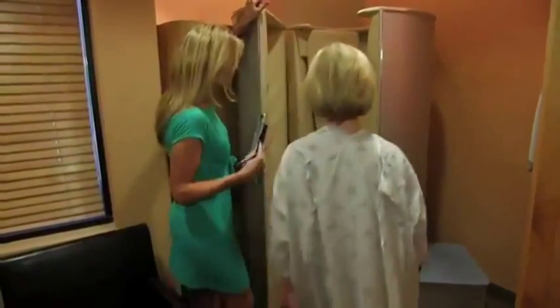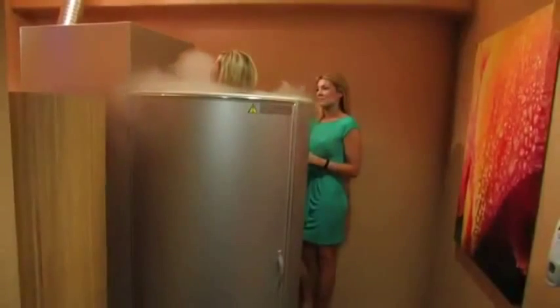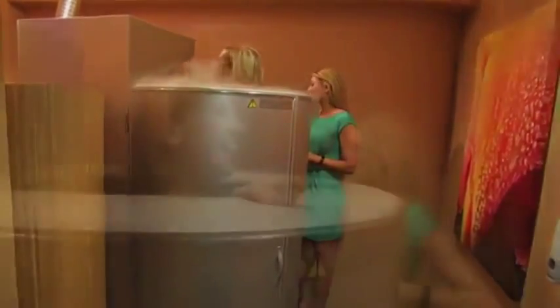Another big area of treatment this has been used for has been skin health. It's been shown to make your skin younger, to tighten your skin and your whole body, and to decrease overall cellulite.